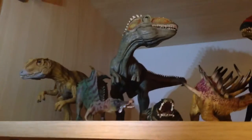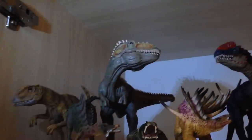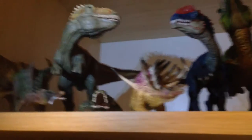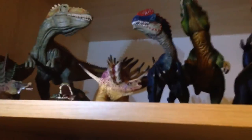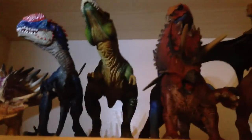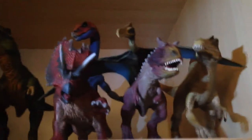Sorry guys, I was interrupted there. So we have Allosaurus, CollectA Eocarcharia, Iguanodon, Giganotosaurus, Suchomimus, Kentrosaurus, Blue Dilophosaurus — which has a review — Green T-Rex, Pentaceratops, Therizinosaurus, Quetzalcoatlus, Kronosaurus, and Spinosaurus.